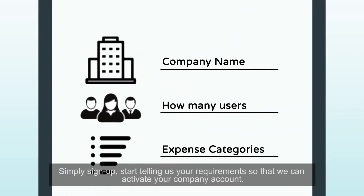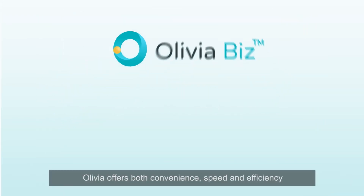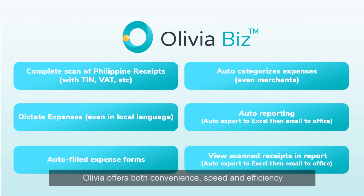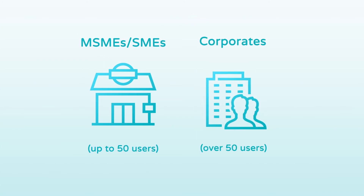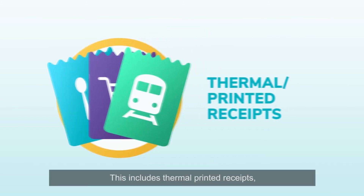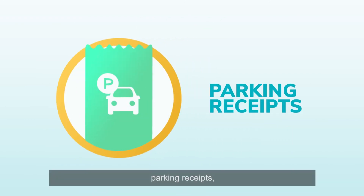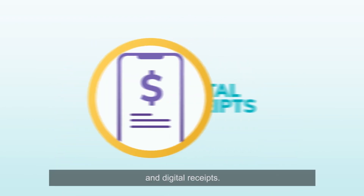Setting up is easy — simply sign up and start telling us your requirements so that we can activate your company account. Olivia offers both convenience, speed, and efficiency. Our pricing tiers are flexible to meet your specific needs. Olivia also recognizes a wide variety of receipts, including thermal printed receipts, parking receipts, toll fee receipts, and digital receipts.